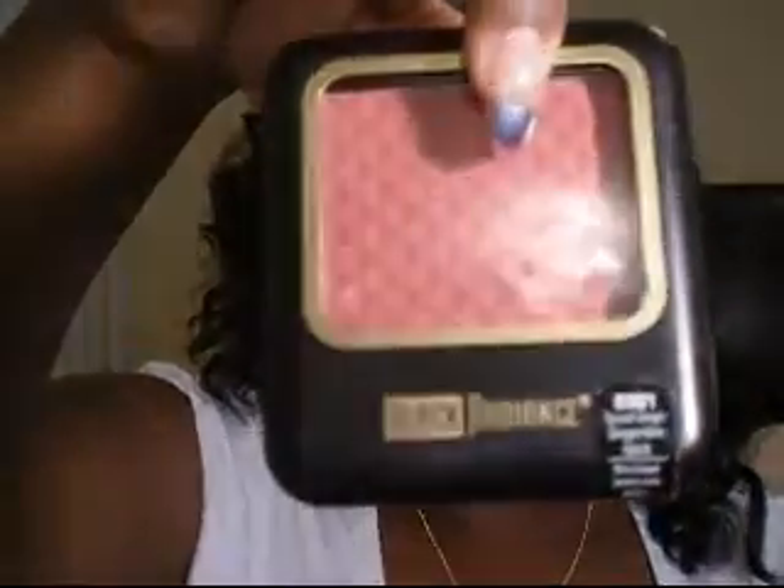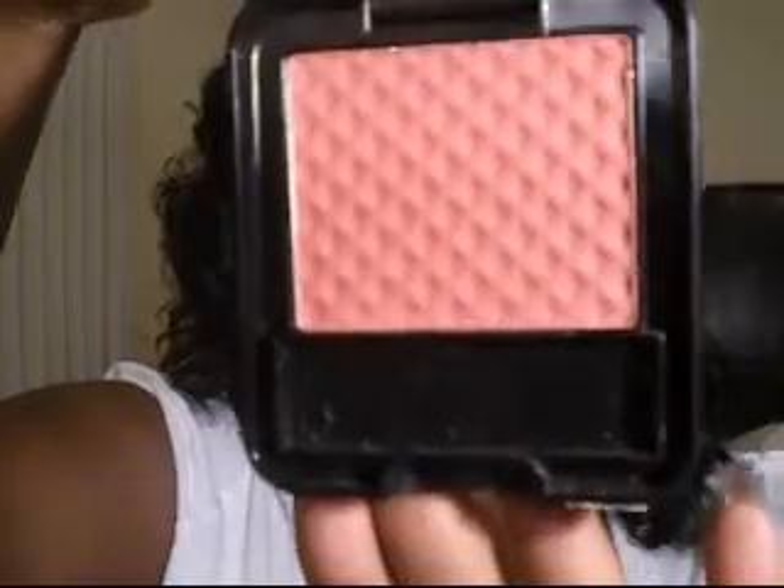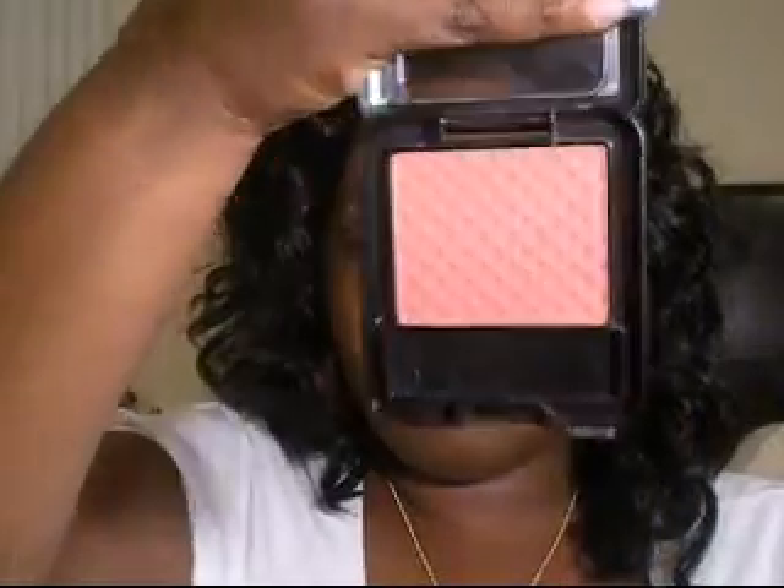I'm into blushes now a little bit. I like this one — I think I showed you guys before — it's by Black Radiant and the color is Spice Ginger. It's like a pinkish-reddish color. This is my favorite blush for October and I've been working it out.